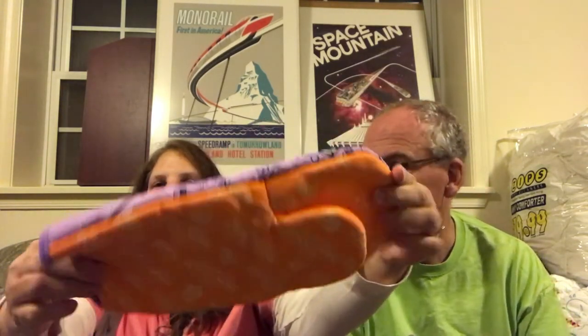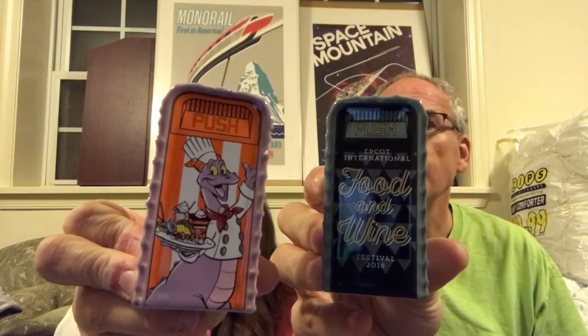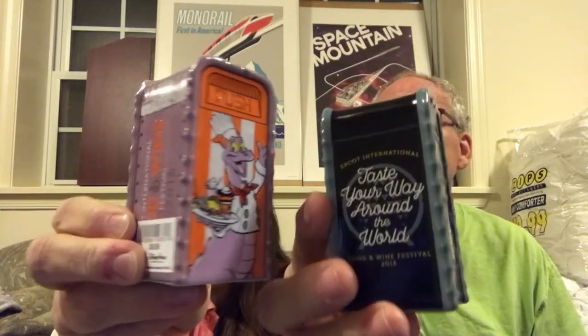One of the other things picked up on the last-day Epcot jaunt was this Food and Wine hot bag — a little Figment oven mitt. If we still had the Galaxy Note 7, I could use this to carry it around! We'll probably never use it, but it's so cute. It was $14.99. The last things we got were the regular Food and Wine 'Taste Your Way Around the World' and the Figment Food and Wine trash can salt and pepper shakers — one of each at $9.99.